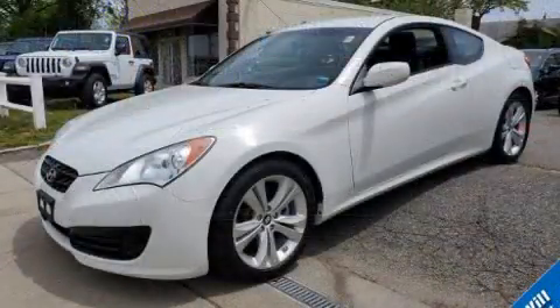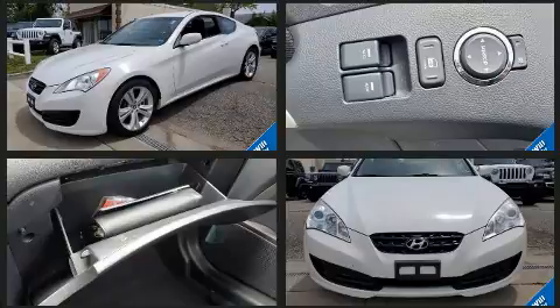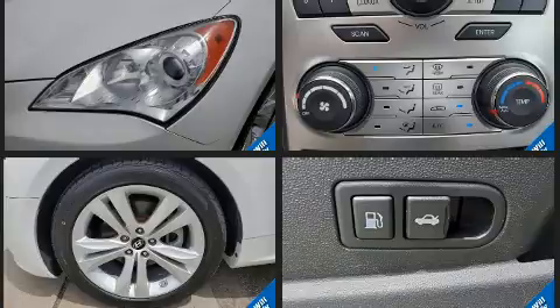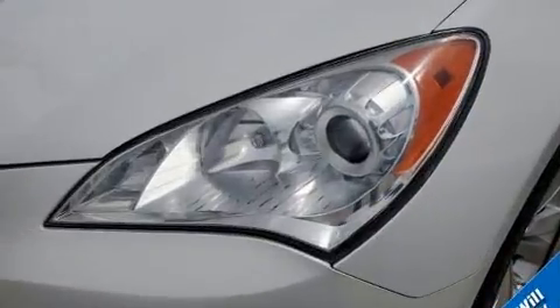Hyundai infused the interior with top-shelf amenities such as variably intermittent wipers, fully automatic headlights, and power windows. Premium sound drives six speakers, providing you and your passengers a sensational audio experience.